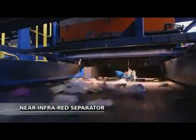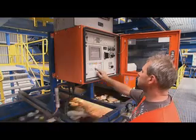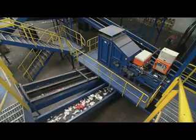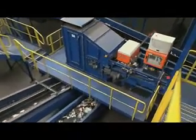Near infrared separators detect different packaging materials using the light spectrum that's being reflected. The packages are recorded and blown out under computerized control. This principle works not only for beverage cartons, but also for a huge variety of plastics.